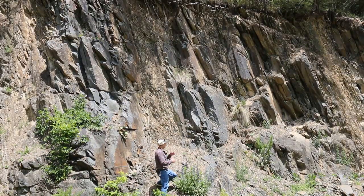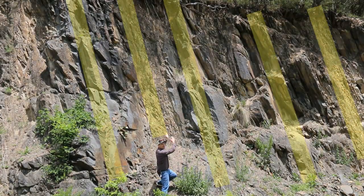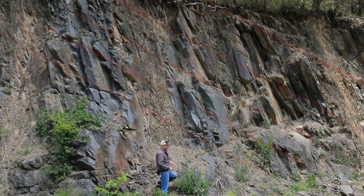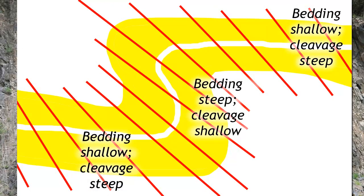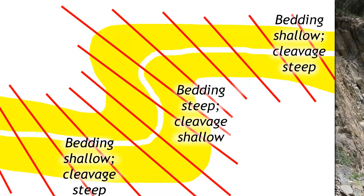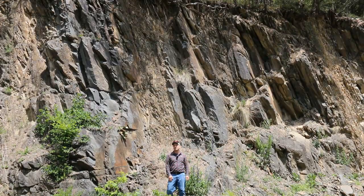This is a pretty cool outcrop that shows us another way of determining that these beds have been overturned. The bedding is very steep, dipping toward the southeast, while the cleavage is somewhat shallower, dipping in the same direction but at a shallower angle. Where you have bedding and cleavage both dipping in the same direction but the beds are steep and the cleavage is shallow, that tells you the beds have been overturned. This relates to how the cleavage initially forms relative to the beds and how that bedding-cleavage angle gets rotated through time as the beds go past vertical and tip over. The take-home message: when bedding and cleavage both dip in the same direction but beds are steep and cleavage is shallow, the beds have been tectonically overturned.